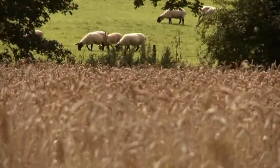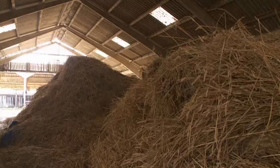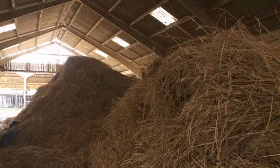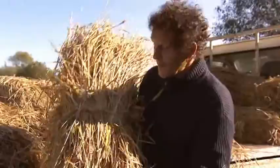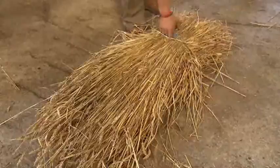Before the apprentices are allowed anywhere near a roof, they're first off to Matt and Dave's storage barn. This is where they will begin to learn the process of managing the unruly straw. They start with making yelms, which are effectively the tiles of a long straw thatch roof. It may look to you just like a bundle of straw, but actually to get to that point takes a surprising amount of skill — hours and hours of practice.